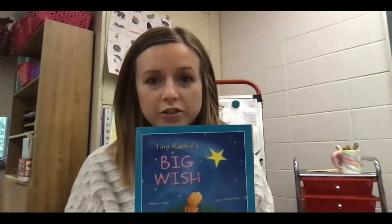Hey boys and girls, it's Mrs. Murphy and it's time for reading. Today we're going to talk about some of the words that we learned in our story, Tiny Rabbit's Big Wish, and then we're going to go back and check for understanding using some of the clues in our book. So first let's talk about some of those words we learned in the story.